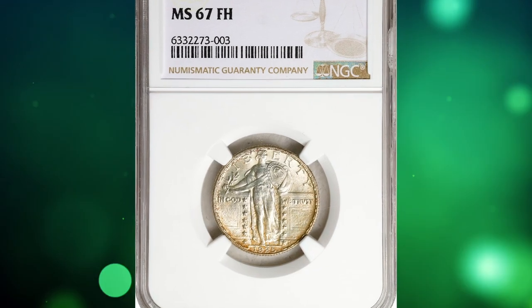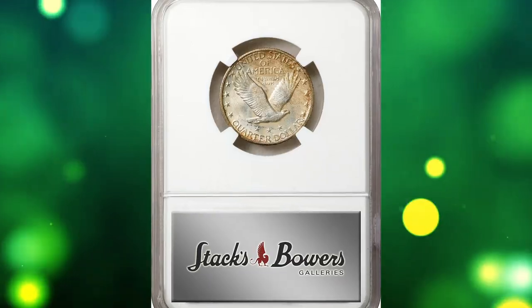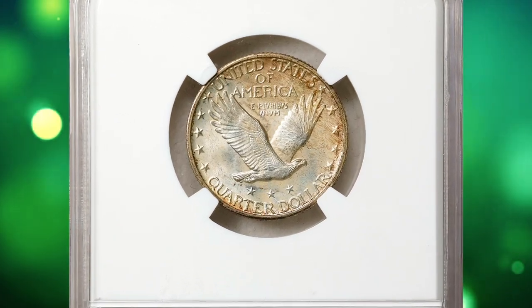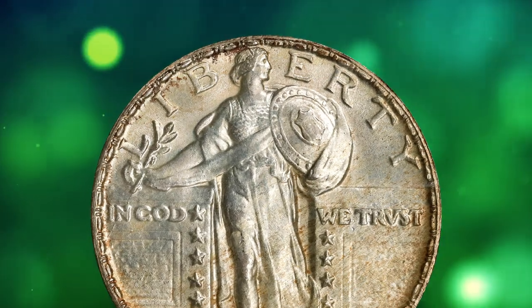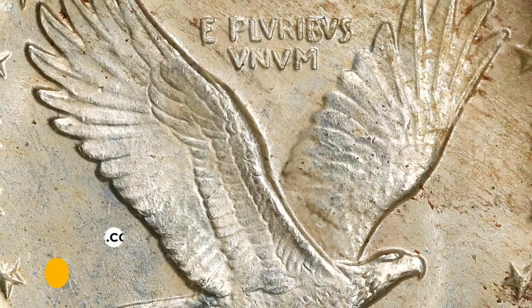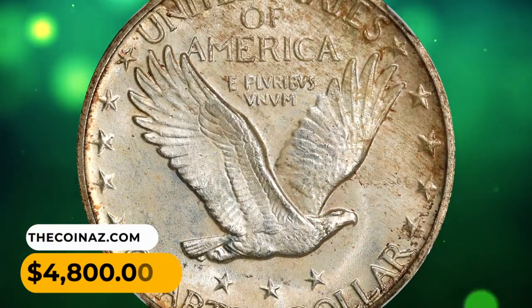Number 10: a 1925 Standing Liberty quarter in MS-67 condition with full head. The frosty surfaces of this smooth and appealing superb gem support a cast of warm sandy gold patina, razor-sharp striking detail, and a virtually pristine appearance. It was sold for $4,800 in June 2023.